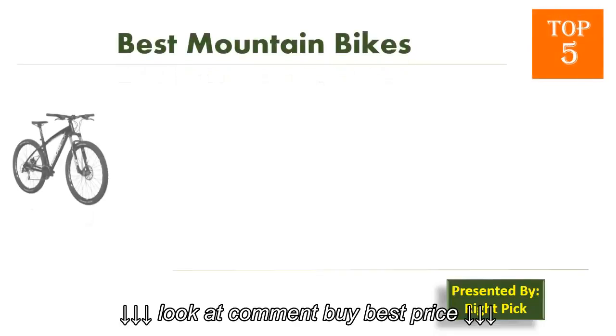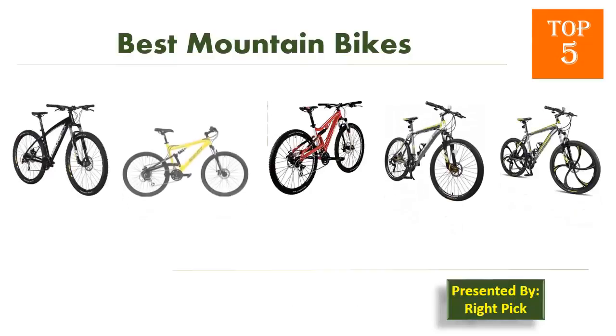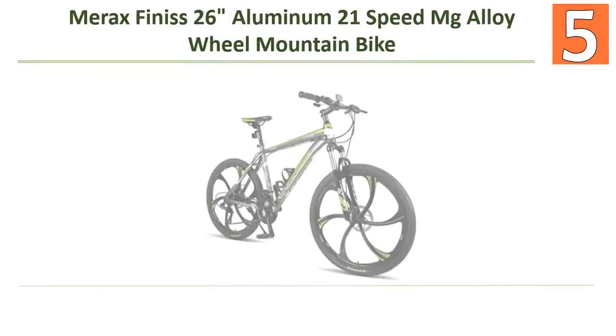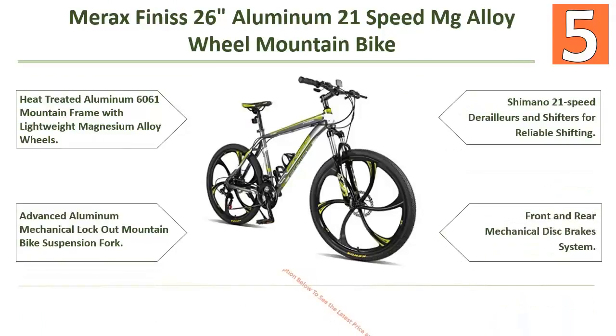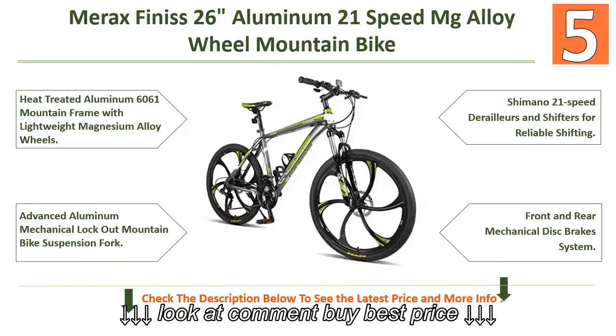This is the channel to pick the right product for your needs. Watch this channel's videos before you decide. Right Pick presents top 5 best mountain bikes. Starting our list at number 5: the Merex Finnis 26 aluminum 21-speed MG alloy wheel mountain bike. Features include heat-treated aluminum 6061 mountain frame with lightweight magnesium alloy wheels, advanced aluminum mechanical lockout mountain bike suspension fork, and Shimano 21-speed derailleurs and shifters for reliable shifting.